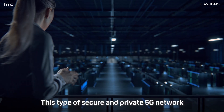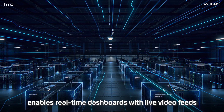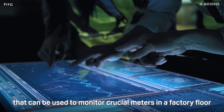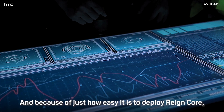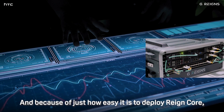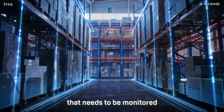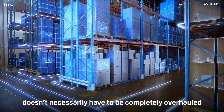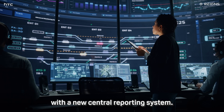This type of secure and private 5G network enables real-time dashboards with live video feeds that can be used to monitor crucial meters in a factory floor or industrial plant. And because of just how easy it is to deploy Raincore, this means that existing functioning equipment that needs to be monitored doesn't necessarily have to be completely overhauled just so that it'll be compatible with a new central reporting system.